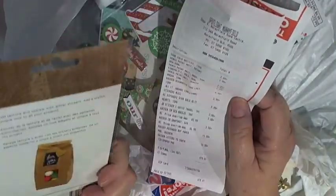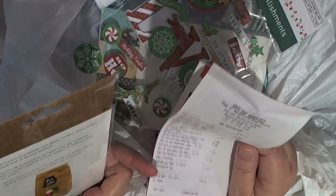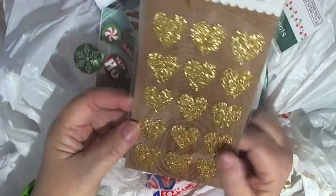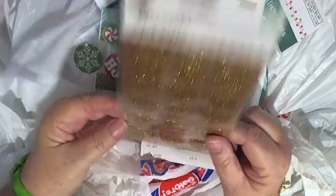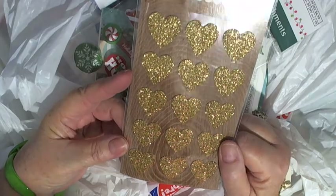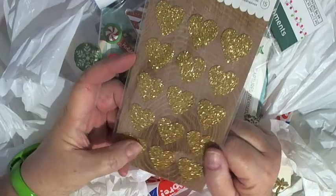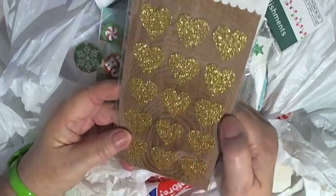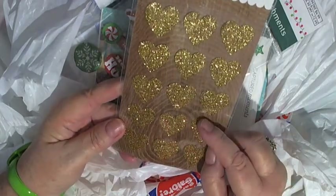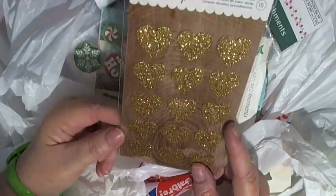These are stickers — Golden Heart stickers, American Crafts — and they are $3.99. It's not very many. I mean, you could just buy a glitter page for $1.75 and with your cutter you could cut out the hearts. I did have a cutter that was exactly that size, but when we left New Zealand to come here I had to get rid of it, so that's a shame.